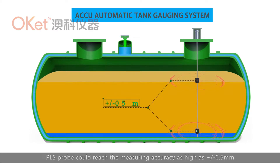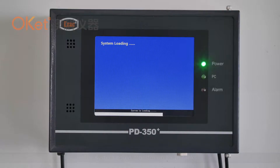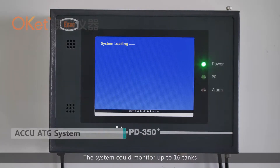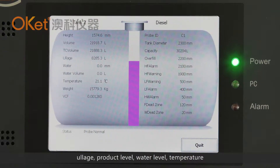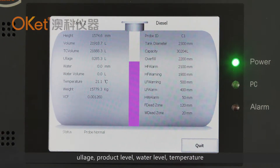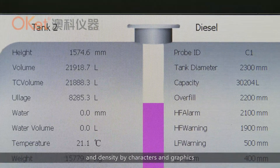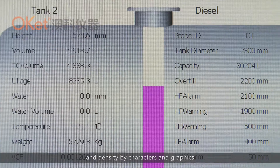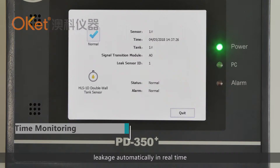The probe outputs digital signals directly to ensure long-distance communication. The system can monitor up to 16 tanks and display in-tank product volume, ullage, product level, water level, temperature, and density — both in characters and graphics. It also monitors delivery and leaks automatically in real time.